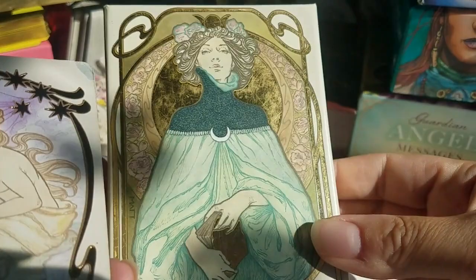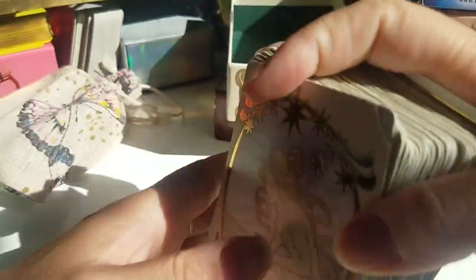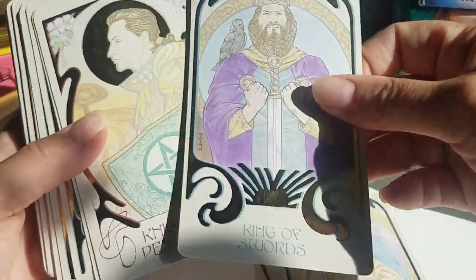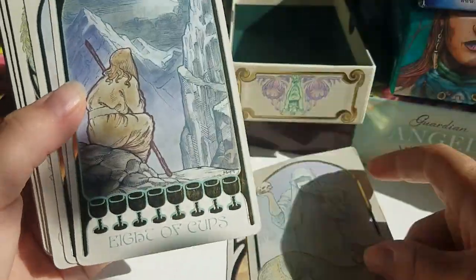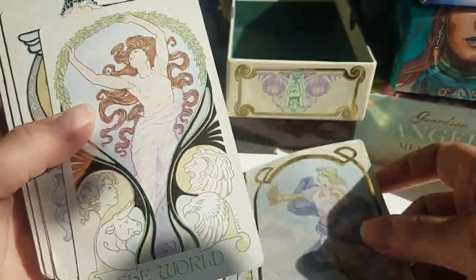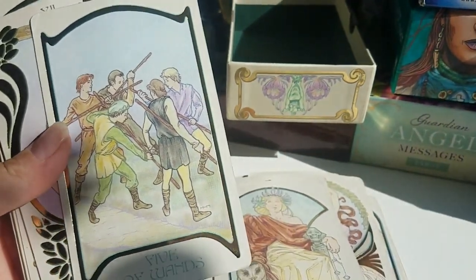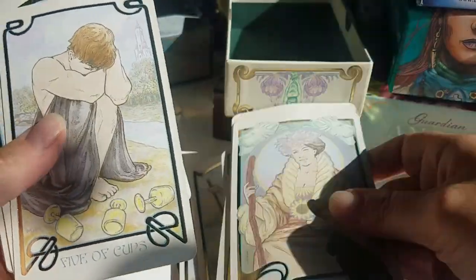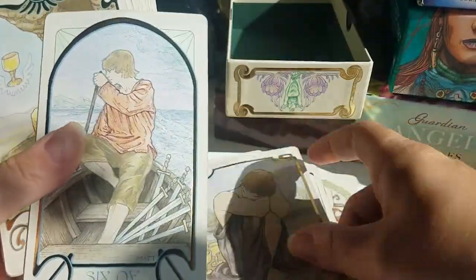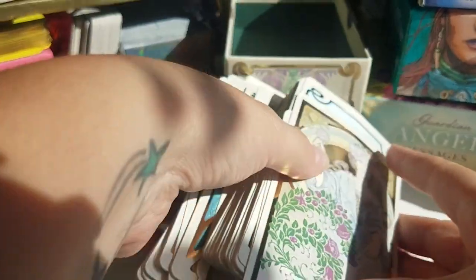My second tarot deck ever was the Ethereal Visions — I upgraded to this. It's a much softer deck, really good for beginners, although the guidebook is a little simple so always do your own research. There are gold details here and the images really spoke to me. The key is you look at these images with your basic knowledge of the cards — the suits, the cards — and then you go off the image. This is one deck I really, really recommend. The Five of Cups, the Empress — Ethereal Visions, I highly recommend this deck for beginners.